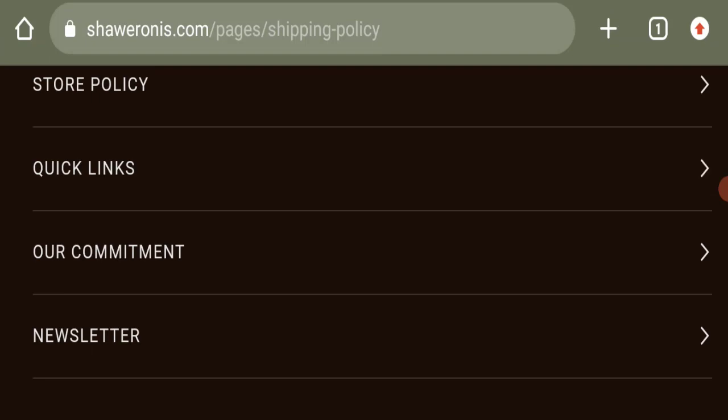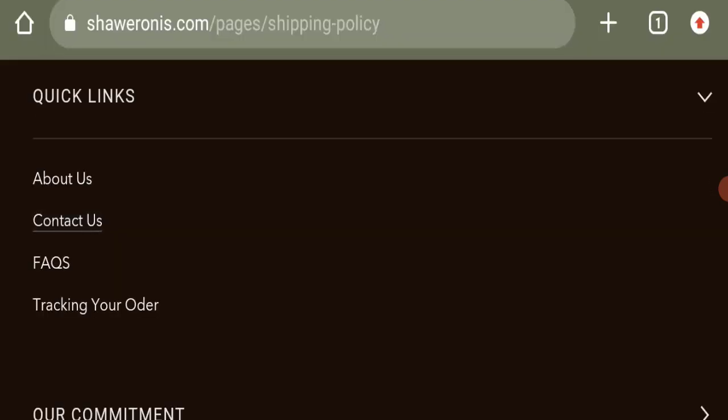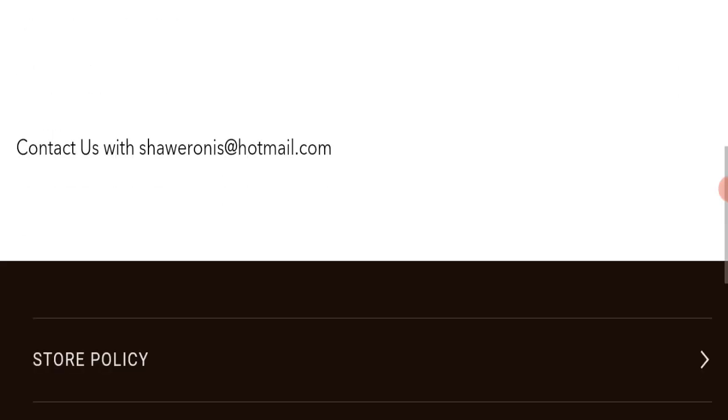Next, we will check the contact page. The contact page is present and they have mentioned their email address, which is chevronisatthered@hotmail.com. However, this email address does not match the domain name, which is a negative sign.